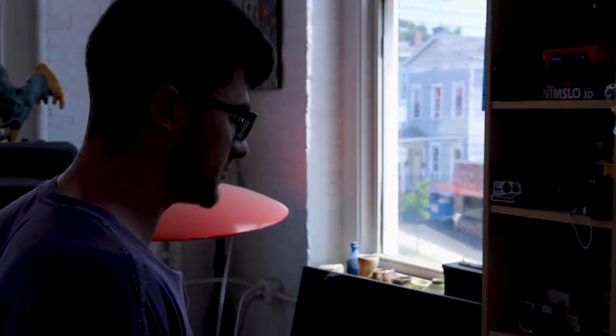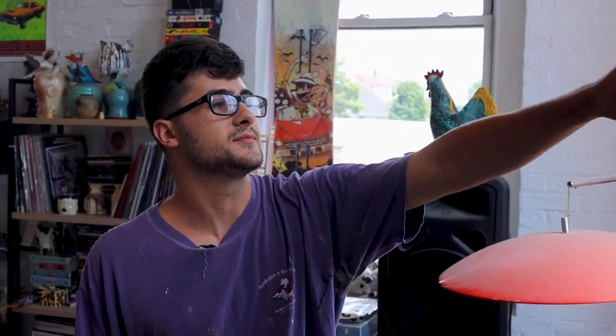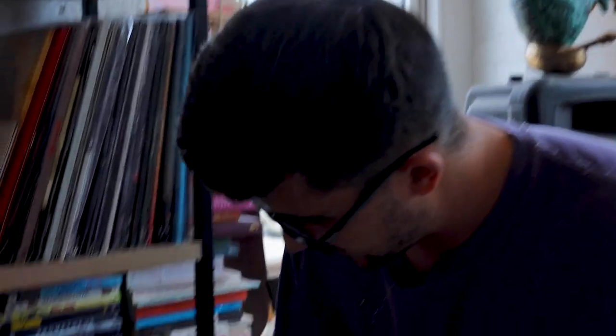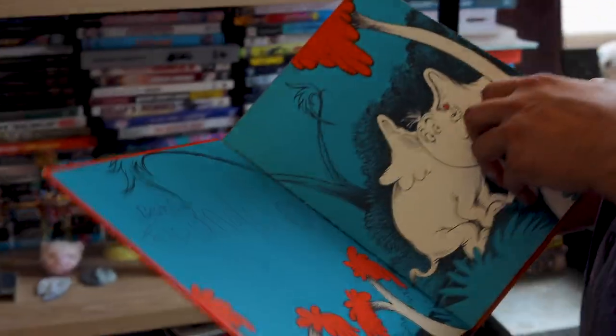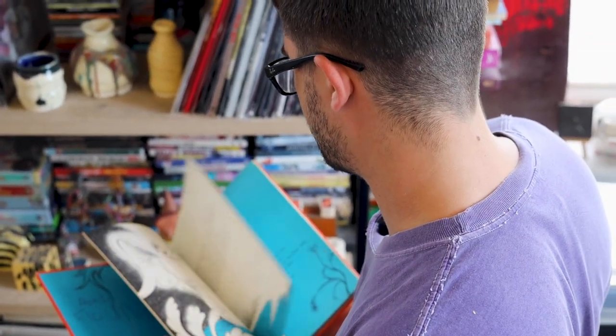Then we've got my cameras — all my different types of cameras, my polaroids. Love polaroids, they're like my favorite type of analog format camera. Then we've got my bookshelf with some of my favorite books by some of my favorite artists, and some random stuff. Like Horton Hears a Who — I just love the art in it. It doesn't have to be a book on an artist, just whatever gets me going.